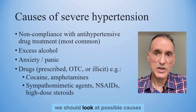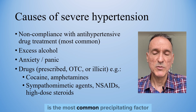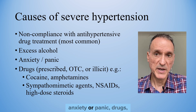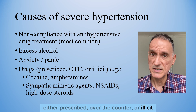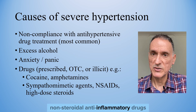Starting with the history, we should look at possible causes, and non-compliance with anti-hypertensive medication is the most common precipitating factor. Other possible factors include excess alcohol, anxiety or panic, and drugs — either prescribed, over-the-counter, or illicit — such as cocaine, amphetamines, sympathomimetic agents, and non-steroidal anti-inflammatory drugs.